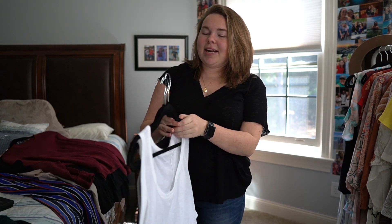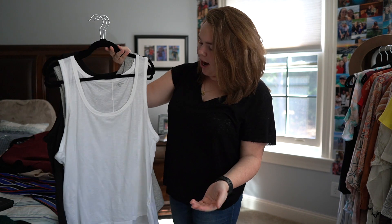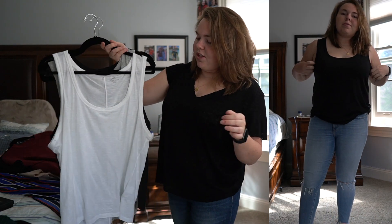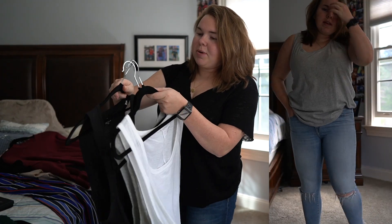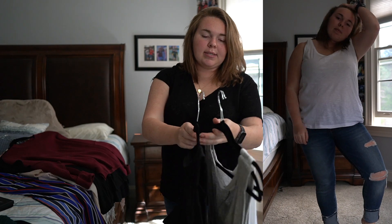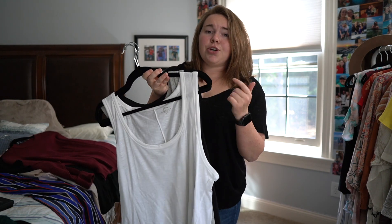Moving on to J.Crew — I needed to restock on some basics. My aunt has been wearing these vintage cotton tank tops from J.Crew and I absolutely fell in love with them. You can dress them up or keep them casual — with jean shorts or Nike shorts. I got them in all three colors: white, gray, and black. These are a game changer for me. I got an extra extra large in white and gray for space, and an extra large in black. They're pretty affordable too — go check them out.